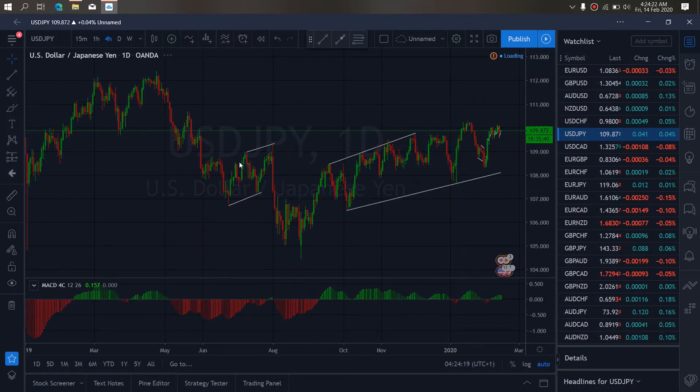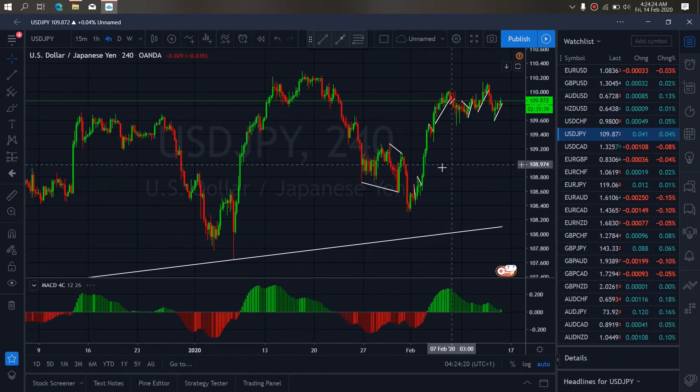So if we zoom to the 4-hour time frame on USDJPY, we can see that they have been correcting here, so we want to watch for a sell opportunity to drop down.